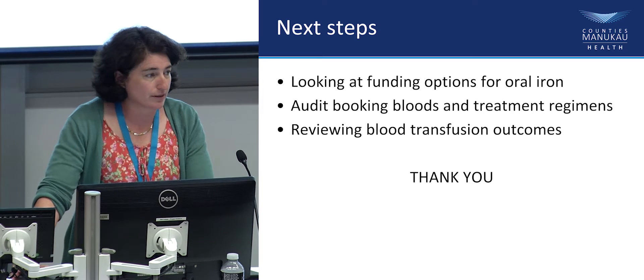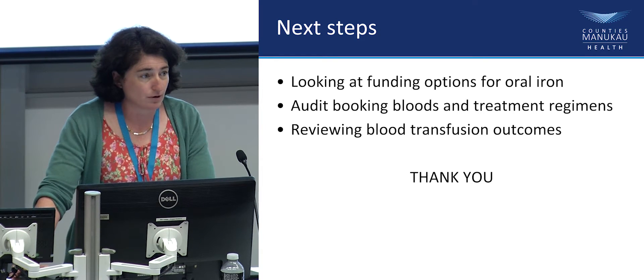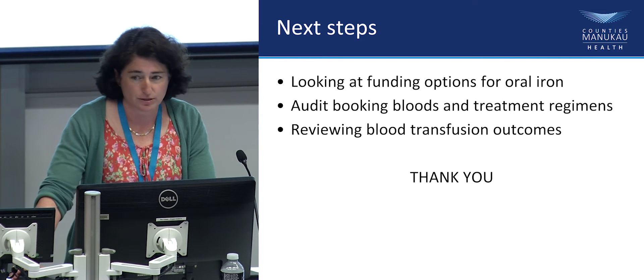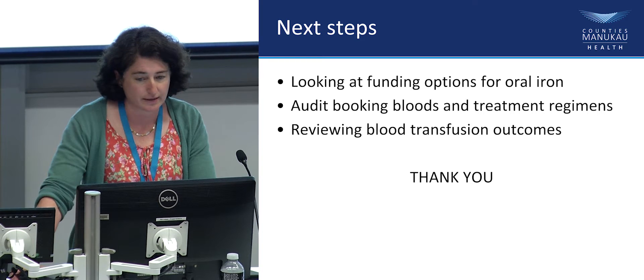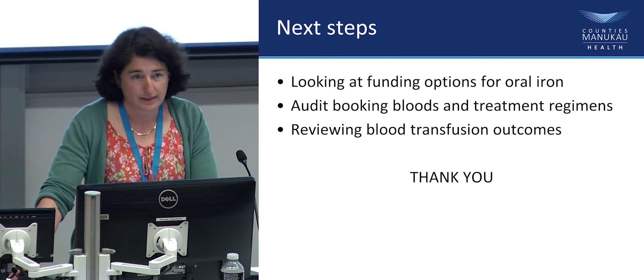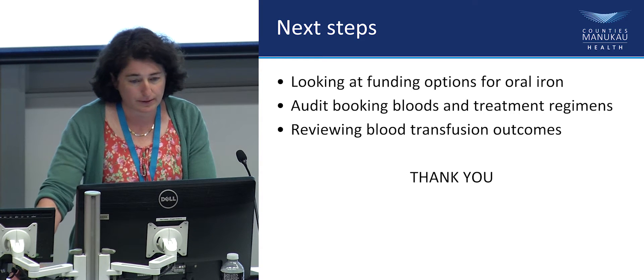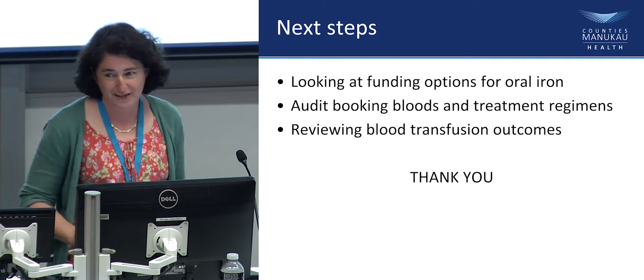Next steps: we're looking with the Maternity Quality and Safety Programme at funding options for oral iron for women who still can't manage the $5 prescription fee. We want to audit our booking bloods to make sure ferritin is being checked and women are being treated, and we'll continue to review our blood transfusion regimens. Thank you.